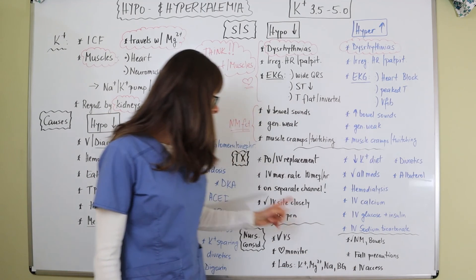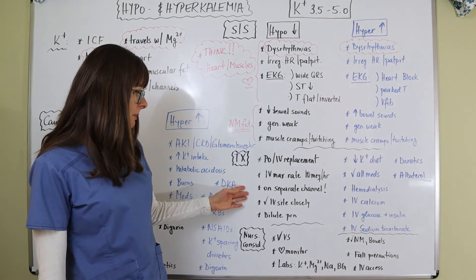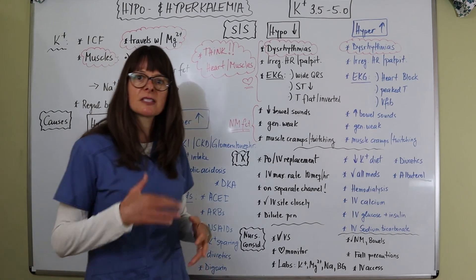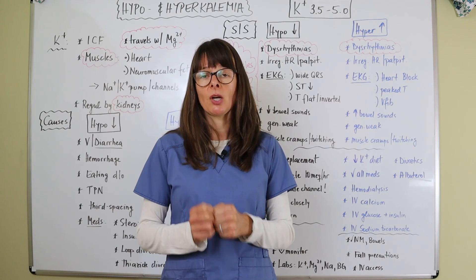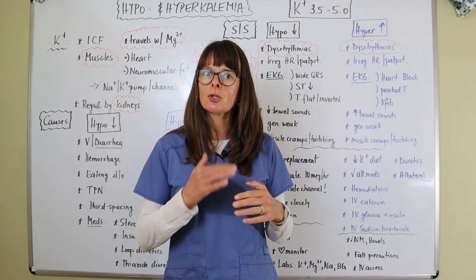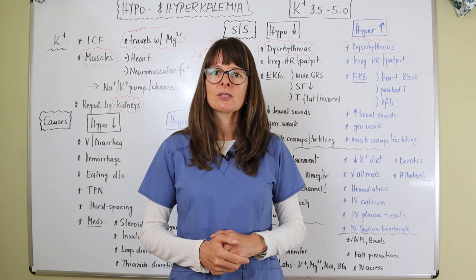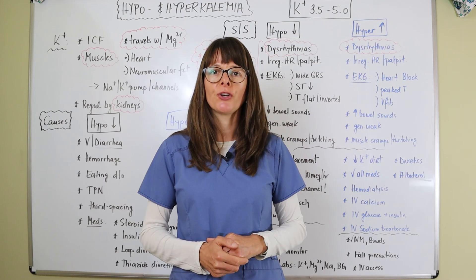Ensure proper IV access for administering potassium replacement or the other medications for hyperkalemia. Potassium is a very important electrolyte — always think about the heart and neuromuscular function when dealing with imbalances, and you can deduce the signs and symptoms and how to treat the patient. Please check the other videos on electrolyte imbalances — see you soon on Nursing School Explained.